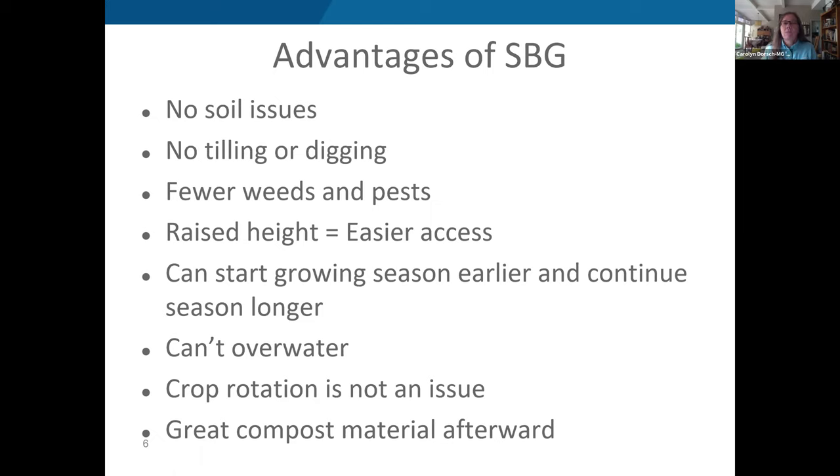Expanding the growing season is especially significant in northern states. One key book Carolyn used was written by a man in Minnesota. You also can't overwater the bales — water goes straight through and you can see it coming out the bottom. Crop rotation is not an issue since you're not dealing with soil depletion or pathogens. At the end of the season, you're left with beautiful compost material to work with.